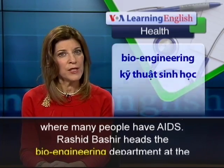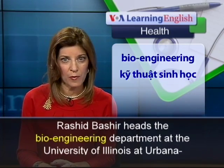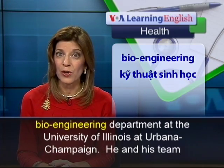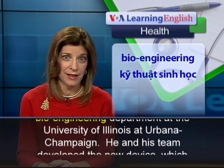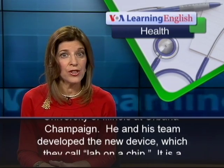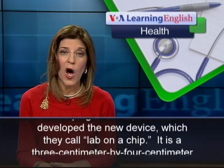Rashid Bashir heads the Bioengineering Department at the University of Illinois at Urbana-Champaign. He and his team developed the new device, which they call Lab on a Chip.